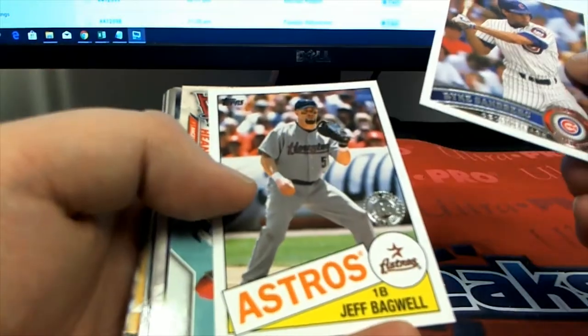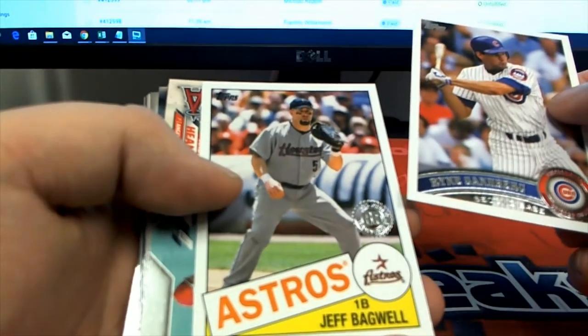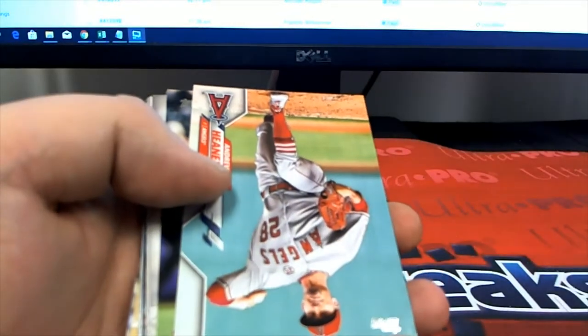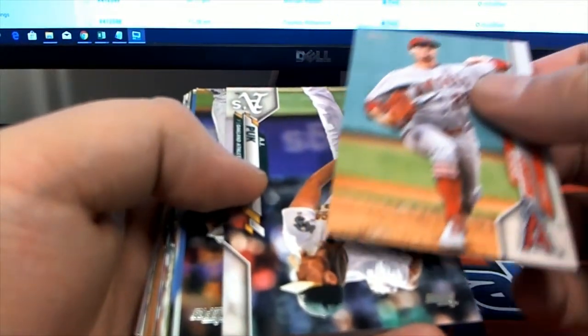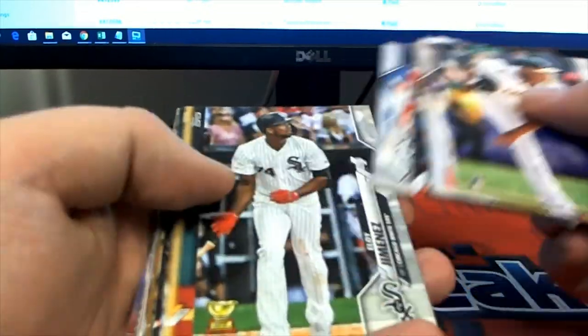That's my guy Sandberg right there. Let me check that, Troy — I don't know if it's either SSP or SP, I'll check the list. Might just be the SP. There you got a couple 35s there, Sandberg. Yeah, I'll check this list real quick — I know it's definitely a short print.